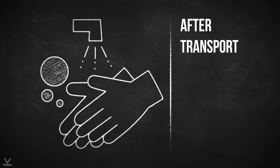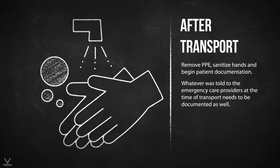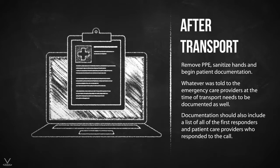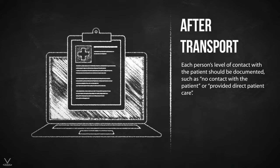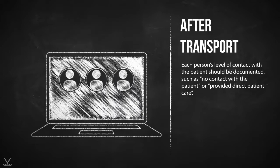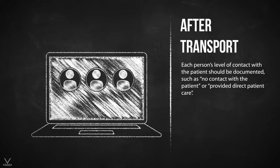After transport is completed, remove PPE, sanitize hands, and begin patient documentation. Whatever was told to the emergency care providers at the time of transport needs to be documented as well. Documentation should also include a list of all of the first responders and patient care providers who responded to the call. Each person's level of contact with the patient should be documented, such as no contact with the patient or provided direct patient care. All electronic patient care reports (EPCRs) have a pick list to select the PPE worn by each rescuer — do this each and every time.